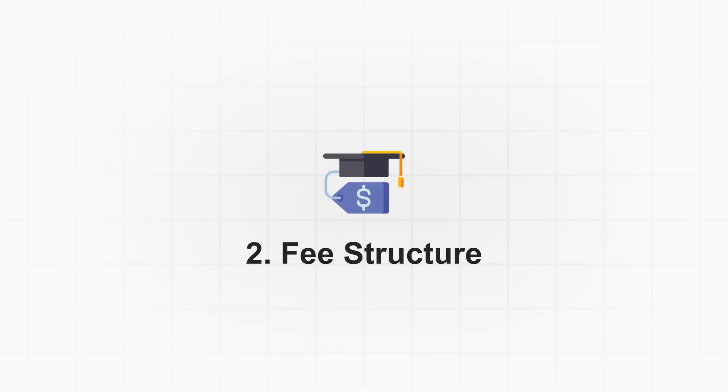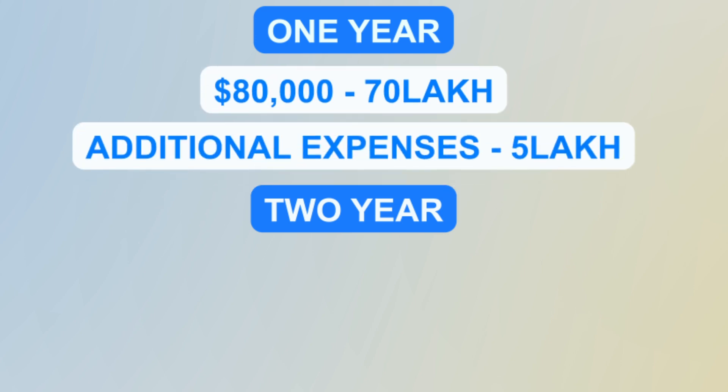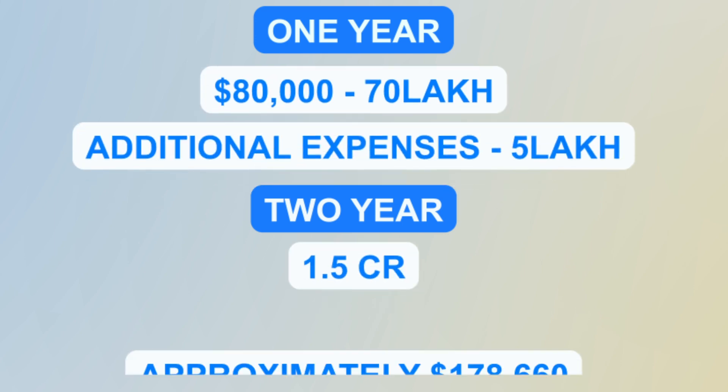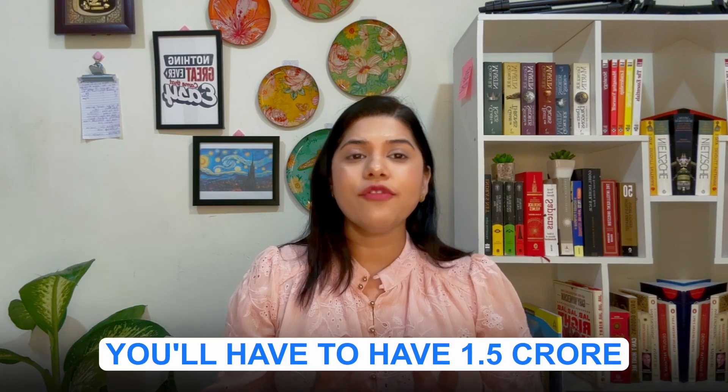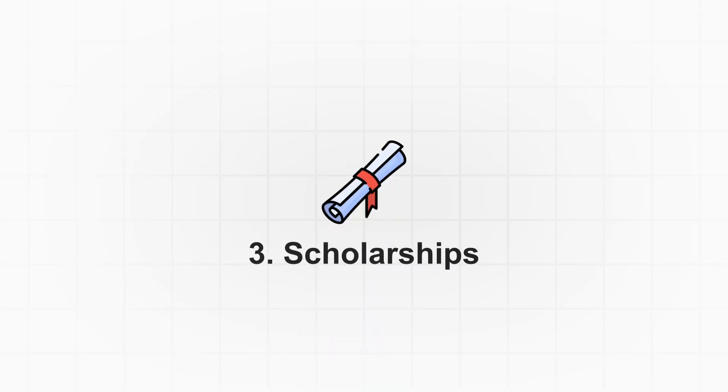The tuition fee for one year is approximately $79,000 to $80,000, with additional living expenses on top of that. For two years, converting to Indian rupees, it will be approximately 1.5 crore rupees, since $79,000 to $80,000 amounts to around 70 lakh rupees at current currency rates. However, there are various scholarship programs available at Harvard Business School.